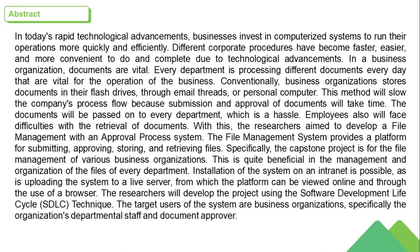Conventionally, business organizations store documents in their flash drives, through email threads, or on personal computers. This method slows the company's process flow because submission and approval of documents will take time. The documents will be passed on to every department, which is a hassle. Employees also face difficulties with the retrieval of documents.